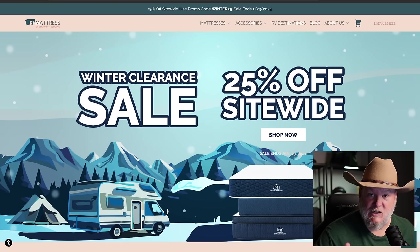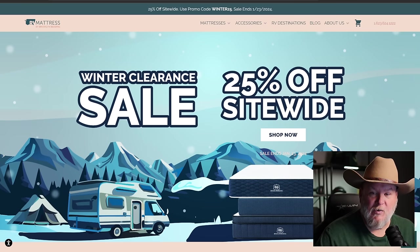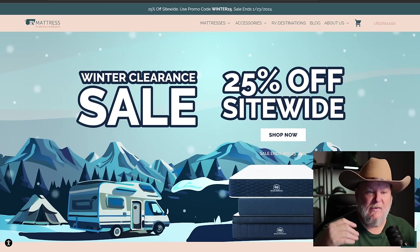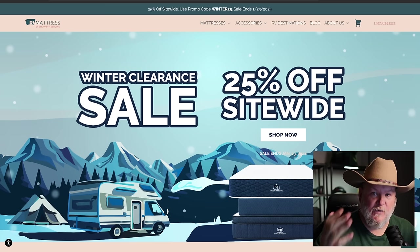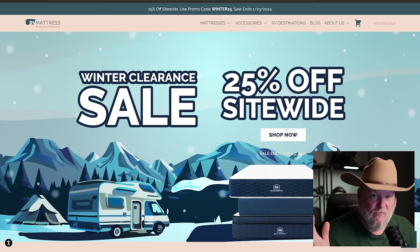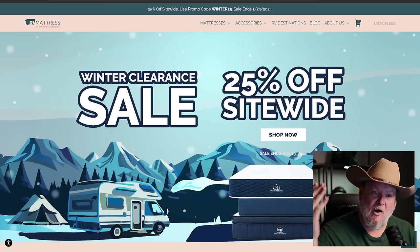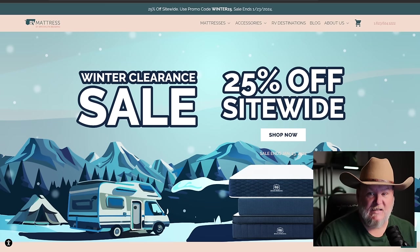I want to thank today's sponsor, RVMattresses.com. If you've been around the channel, you know they've been a supporter of what we do here for years. They make fantastic stuff, and if you have an RV or a travel trailer, you know what I'm talking about when I say RV mattresses suck.